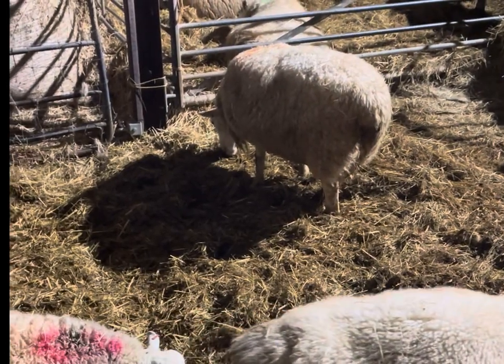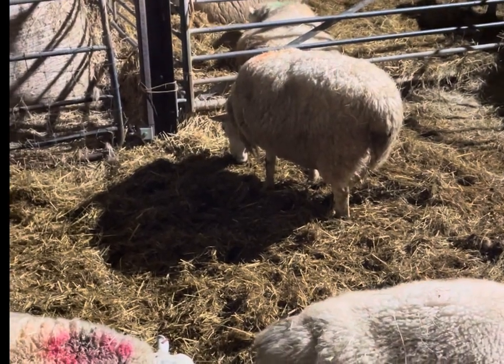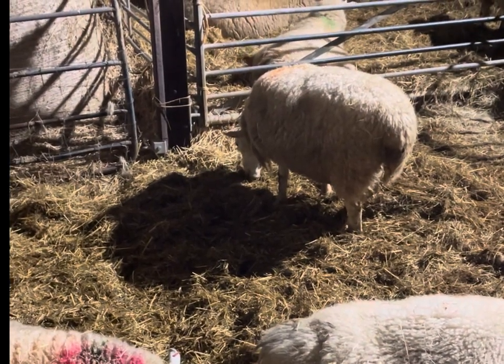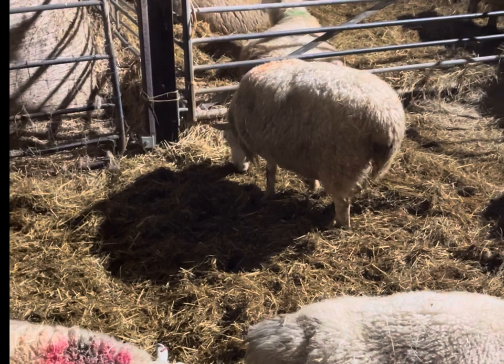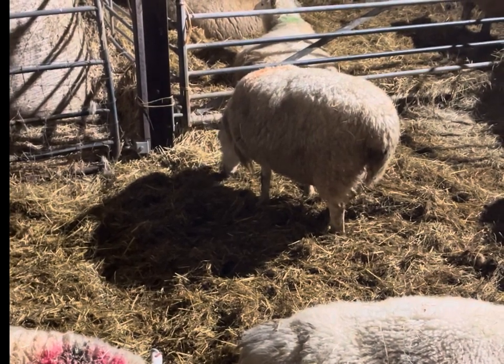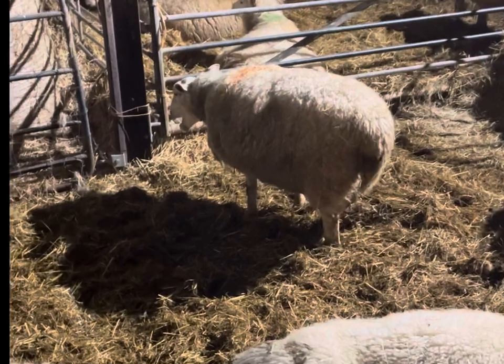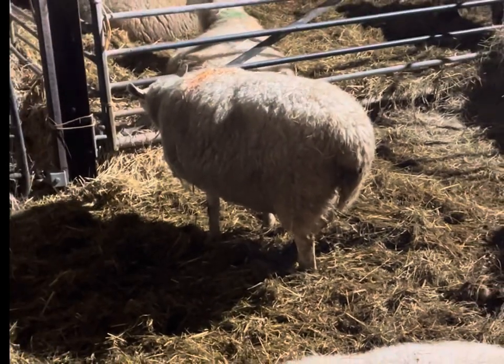Hey everyone, I often get asked how we know when a sheep is lambing, so I thought I would do a video on it. This sheep that we're looking at here with her bottom to us is in the throes of lambing. I'm not sure if you can see it, but just at the back of her there...